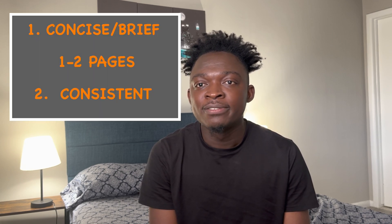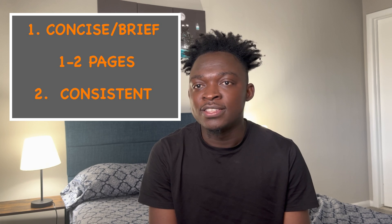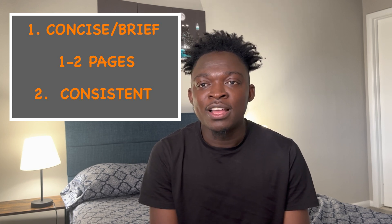Let's get into it. Resumes are very important in any job application process, and specifically in data science where the pool of applicants is usually large, it is important that you keep your resume concise, brief, and consistent so that you can stand out among the pool of applicants.